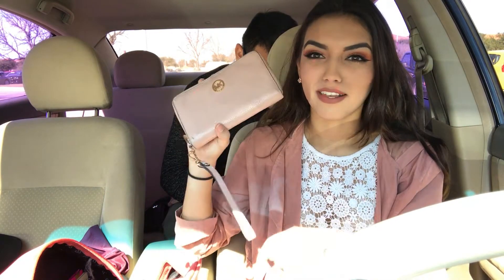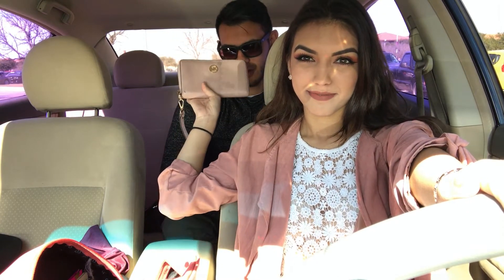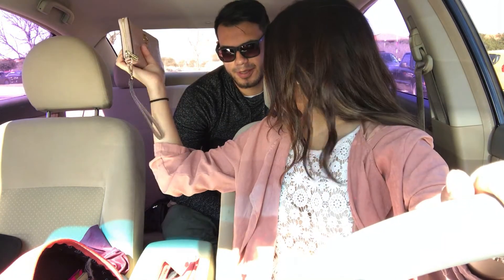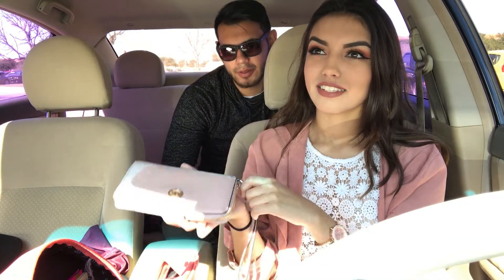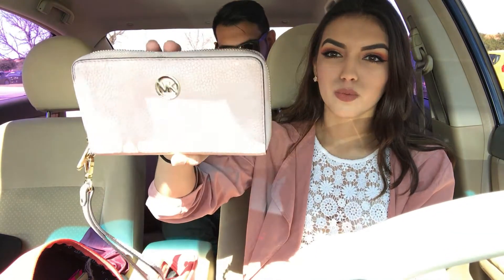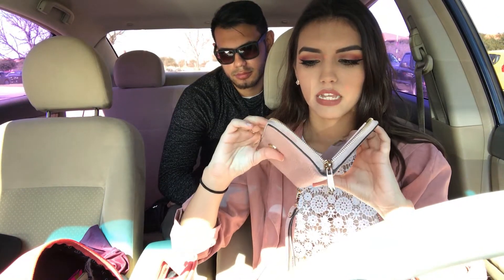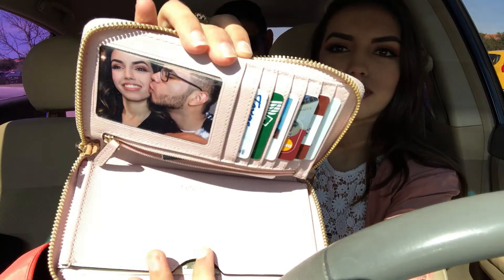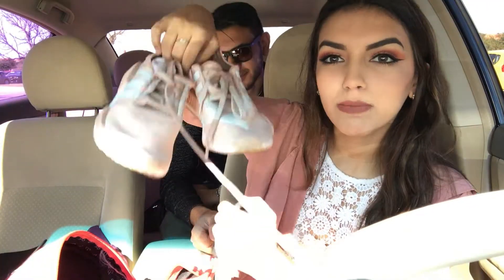The next thing I have is my wallet. Danny bought it for me — it was the first thing he ever bought me. It's a Michael Kors wallet and it's very pretty. I even have a picture of us inside it.